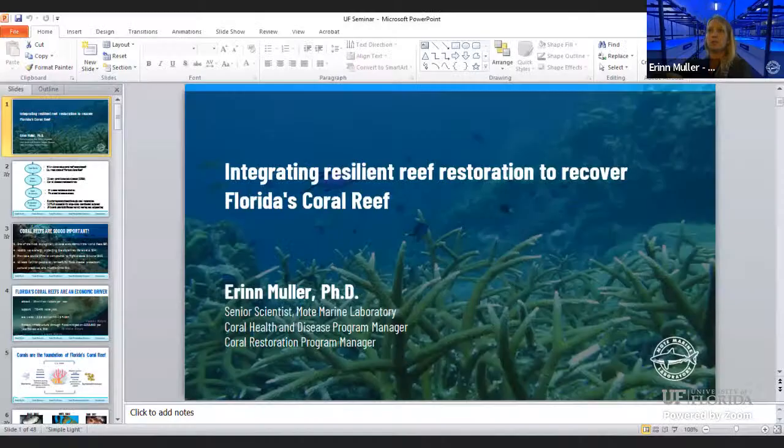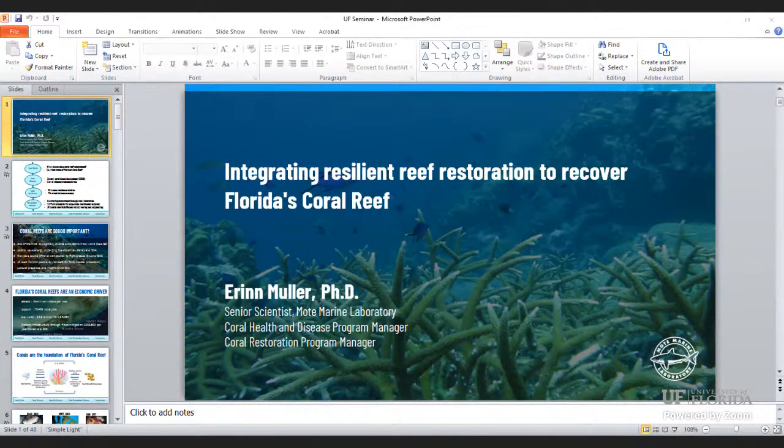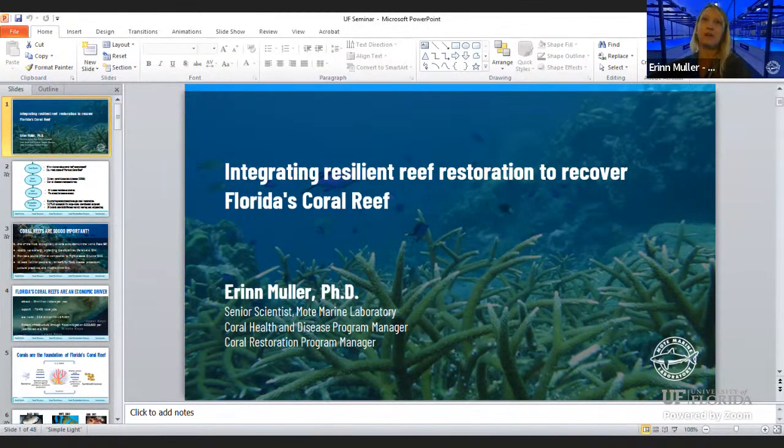Thank you, Erin, for coming in today. It's a pleasure to be able to share your lunchtime with me. Hopefully you can see everything in presentation mode now. So hopefully most of you can see my title slide.